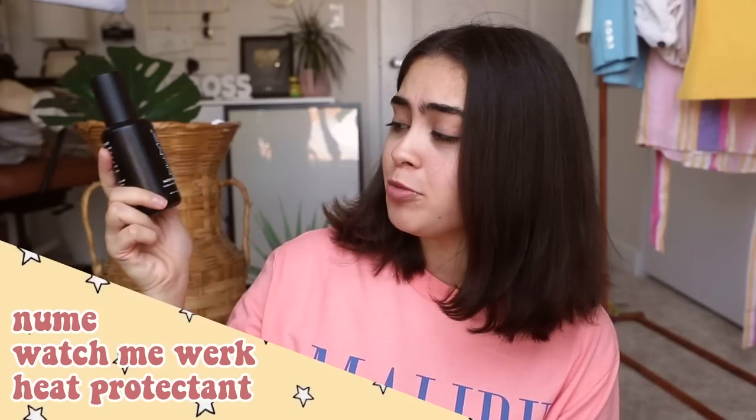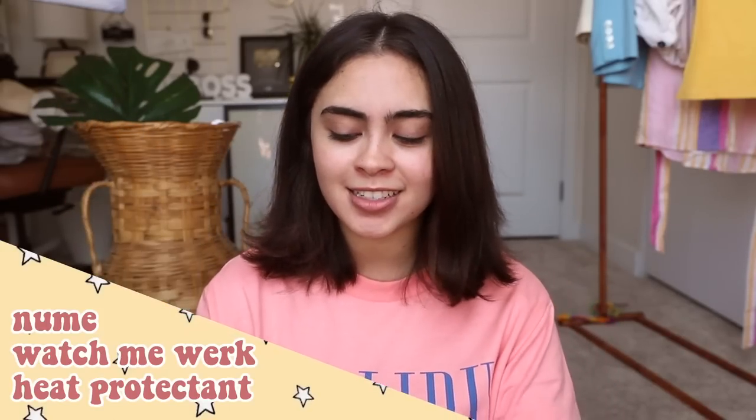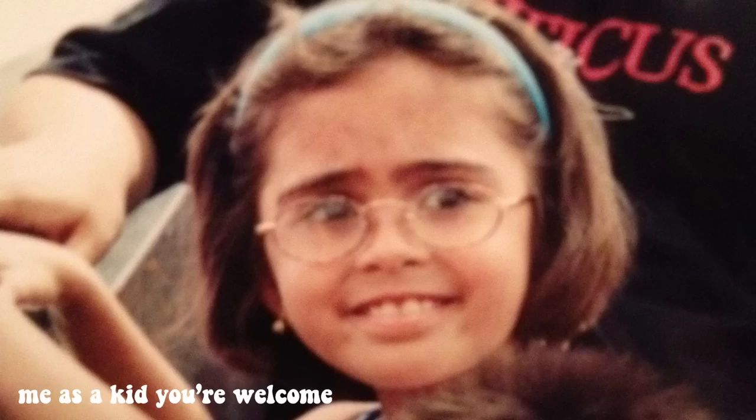The first thing I'm doing is using the NuMe Watch Me Work Thermal Heat Protectant. My hair is really prone to damage and my hair's natural texture is very dry and frizzy. When I got into middle school, when straightening your hair was super popular and trendy, it took an even worse turn. Now my hair is super healthy and thick and shiny and lustrous, and it's because I take really good care of it and make sure to use heat protectants.